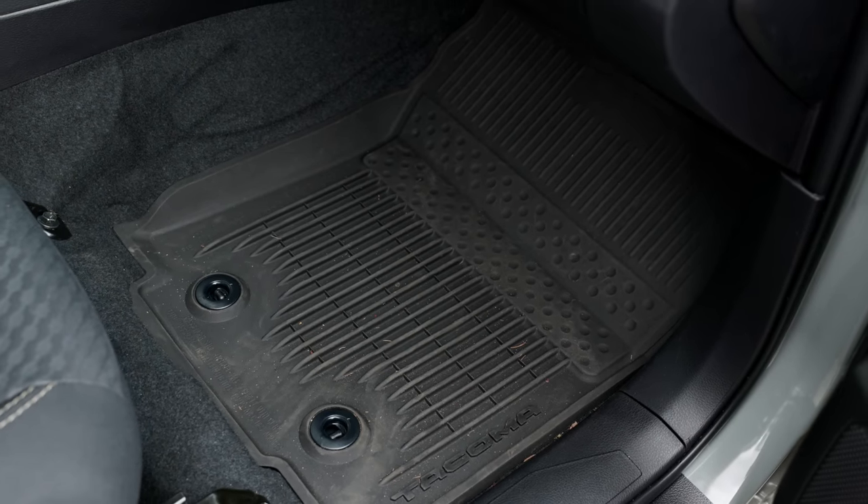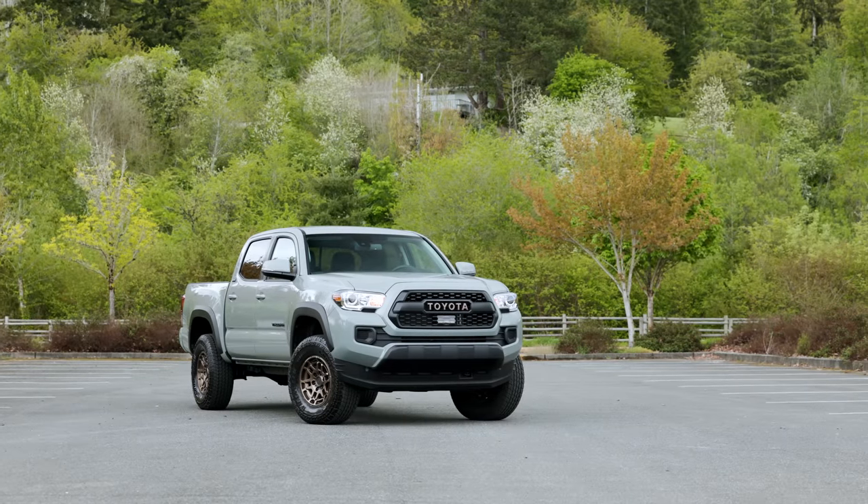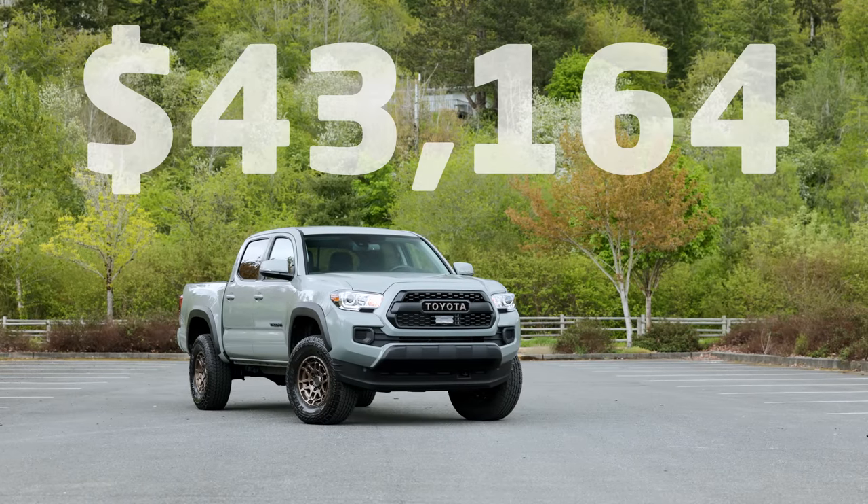Inside it has all-season mats, and on the back it has a trail badge. Prices — you see it here with a number of options — $43,164 US dollars, including destination and delivery.